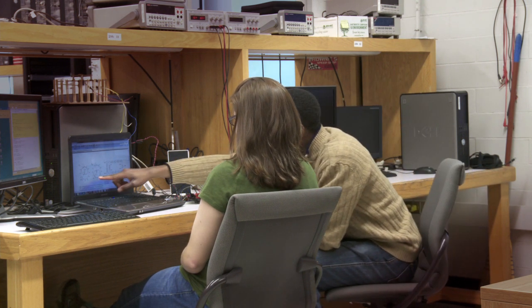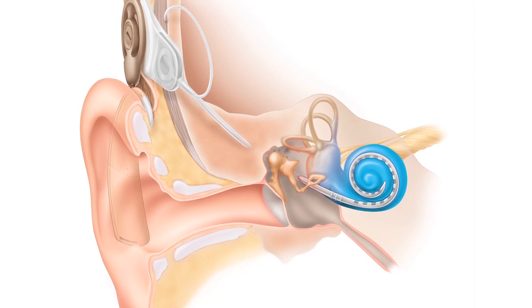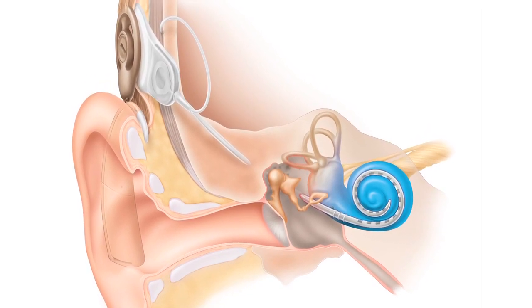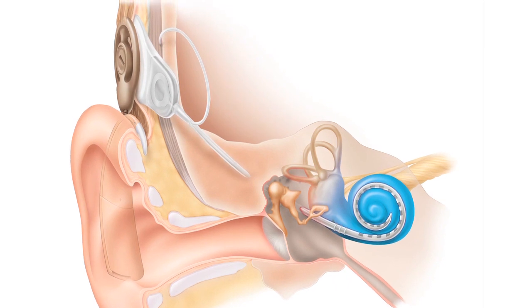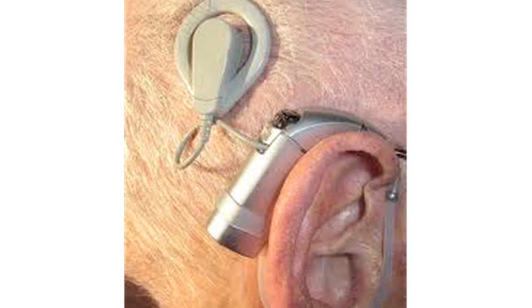There are 30 million Americans who are currently suffering from sensorineural hearing loss, and those who have very severe sensorineural hearing loss have no recourse other than to use a cochlear implant. A cochlear implant is a neuroprosthetic device that is placed inside the user's skull. It captures audio signals and converts them into electrical signals, bypasses the ear and the damaged cochlea, and directly stimulates the auditory nerve.